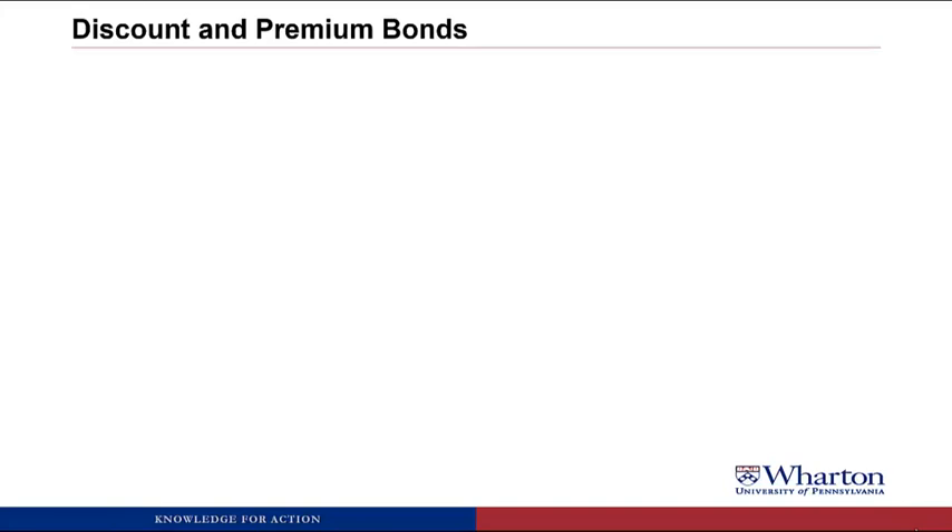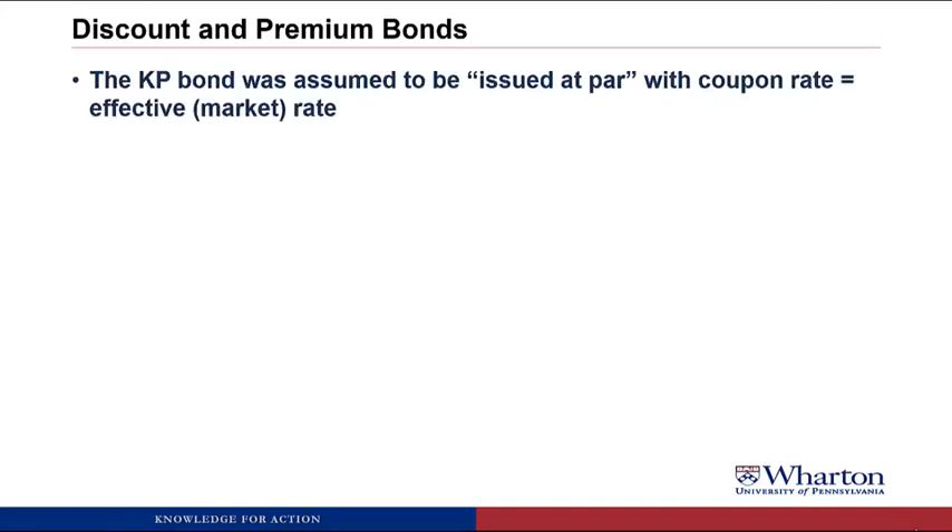Let's talk about what we mean by discount and premium bonds. In the example that we did last video, the KP bond was assumed to be issued at par, which means that its coupon rate, 5%, equaled the effective rate or the market rate when the bond was issued, which was also 5%. Issued at par means coupon rate equals the market interest rate.